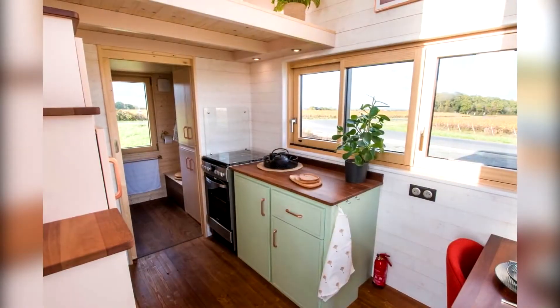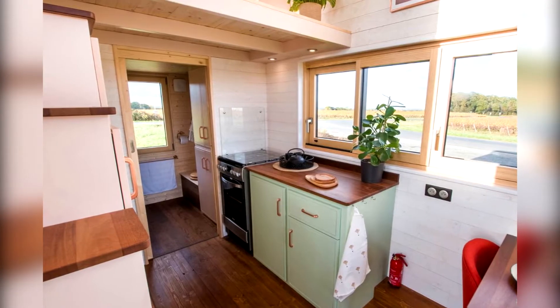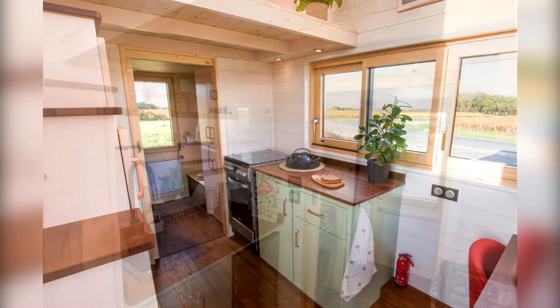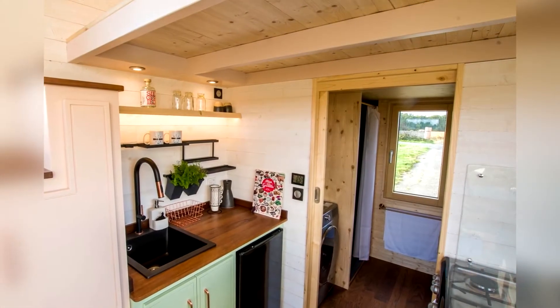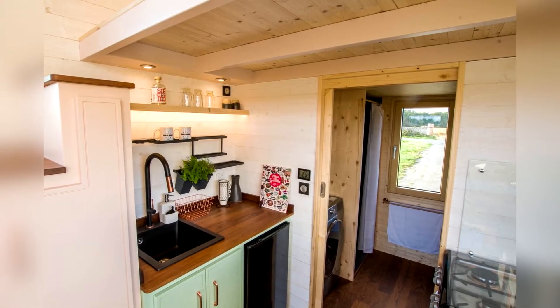Small but nice kitchen in a French country style. It has a dishwasher, oven, and refrigerator — everything you need for life.